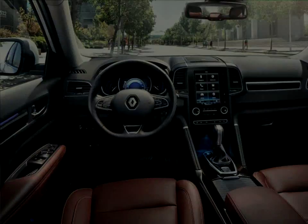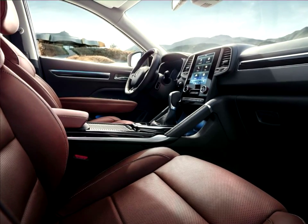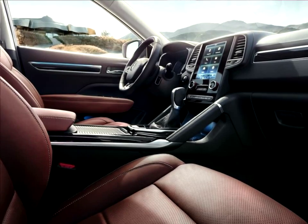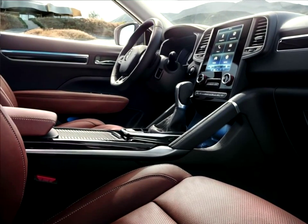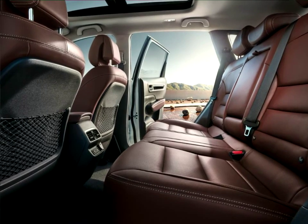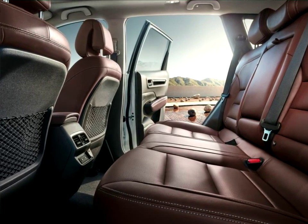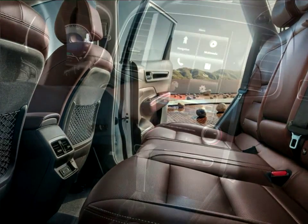The new Koleos features classic SUV design cues: door protective moldings, large diameter wheels up to 19 inches, and aluminum roof bars. Meanwhile, the combination of high ground clearance of 213 millimeters and approach and departure angles of respectively 19 and 26 degrees ensures go-anywhere ability.